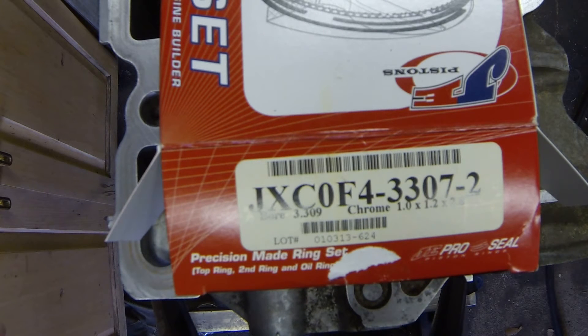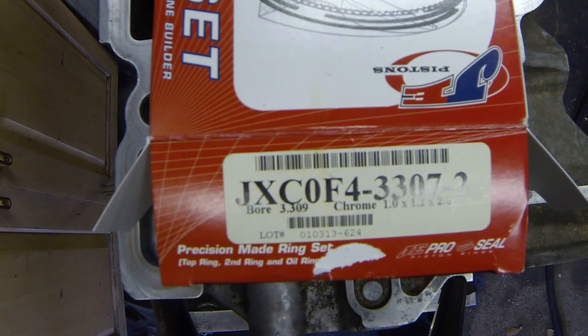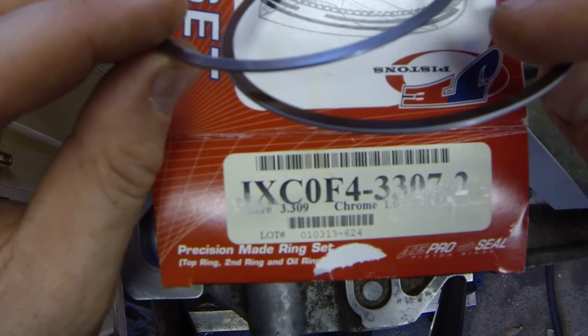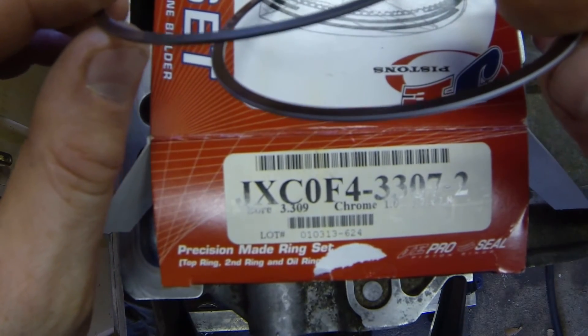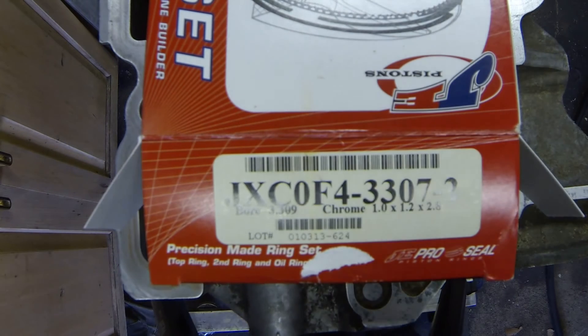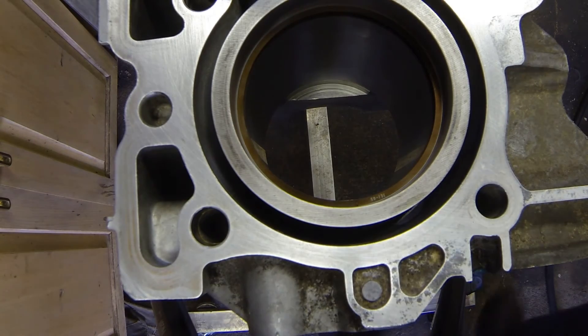Down here it shows bore 3.309 — they're giving you slightly oversized rings to allow you to file to fit and make them exact. My bore is 3.311 — it's four thousandths over 84 millimeter to compensate for the four thousandths piston-to-wall clearance. These are chrome faced rings; the original ones were not — they were just standard tool steel nitride rings. You can see on the end of the ring there's an industrial chrome on the top compression ring and on the oil rings, but not on the second compression ring.